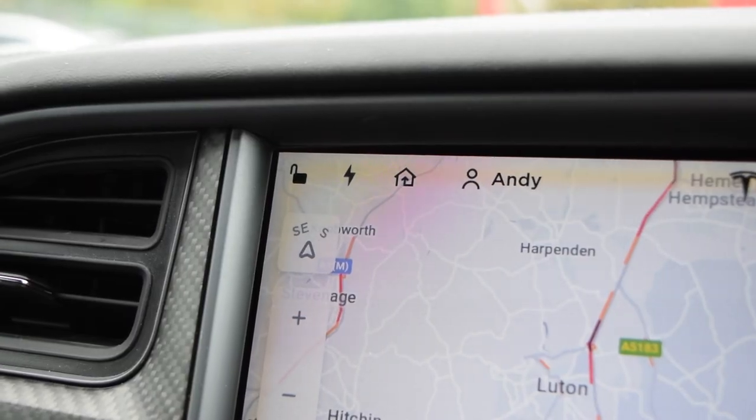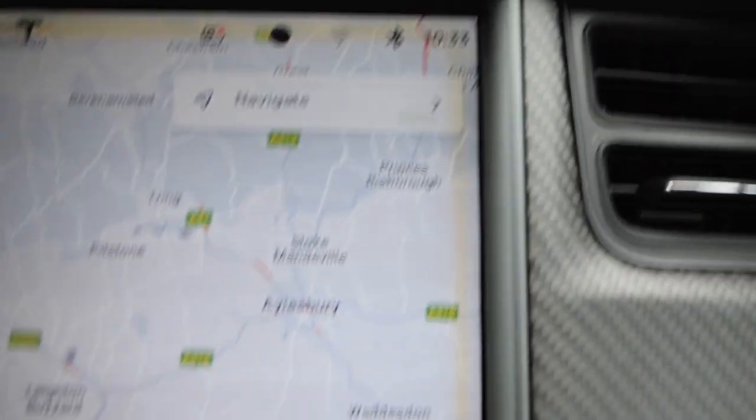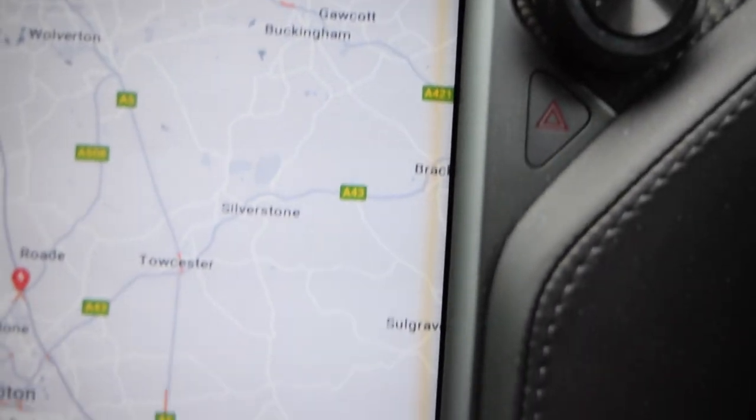Hey everyone, it's Andy from Electric Petrolhead. One of those minor issues that seems to affect quite a lot of Tesla main screens is what they call the yellow border issue. It leaves literally just a yellow line around the outside, and it's not necessarily Tesla's fault — I believe these screens are made by a third party. But it looks a bit crap, especially if you use the black and white normal Google Maps display rather than the satellite display.